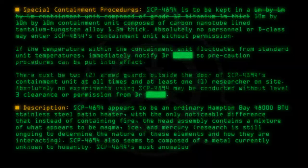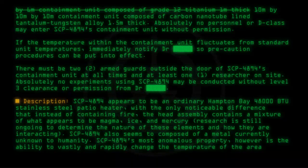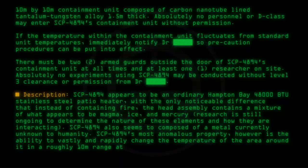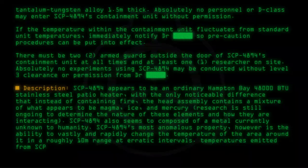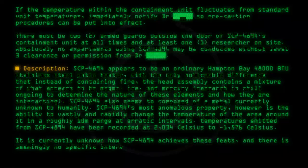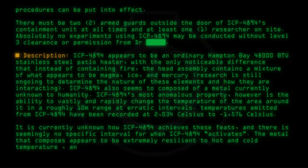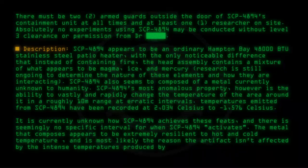SCP-4894's most anomalous property, however, is the ability to vastly and rapidly change the temperature of the area around it in a roughly 10m range at erratic intervals. Temperatures emitted from SCP-4894 have been recorded at 2034 degrees Celsius to minus 1576 degrees Celsius. It is currently unknown how SCP-4894 achieves these feats and there is seemingly no specific interval for when SCP-4894 activates. The metal that composes it appears to be extremely resilient to hot and cold temperatures and is most likely the reason the artifact is unaffected by the intense temperatures it produces.